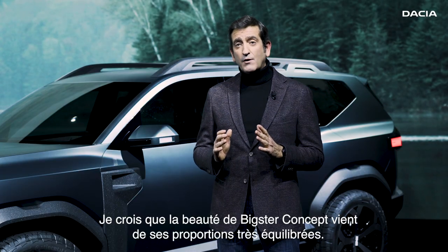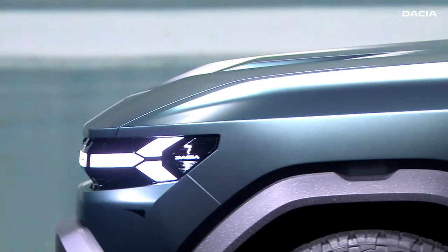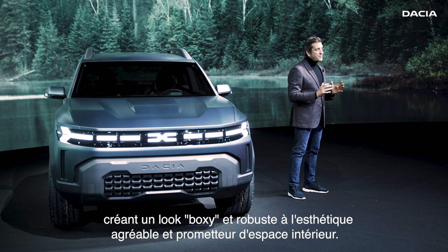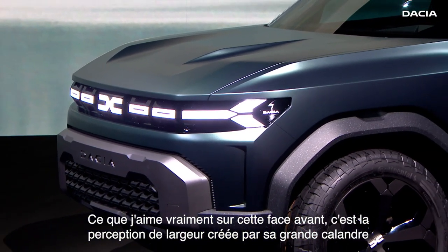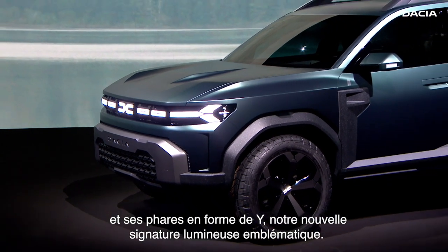I believe that the beauty of the Bigster comes from the well balance of its proportions. The boundaries between the hood and the cabin are clearly defined, creating a kind of boxy and tough look that combines interior roominess with pleasant aesthetics. What I really like in this frontend is the perception of width generated by its large grille that includes the Y-shaped headlamps, our new iconic light signature.